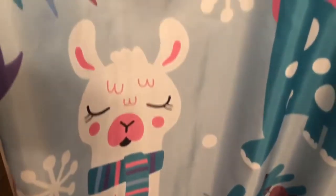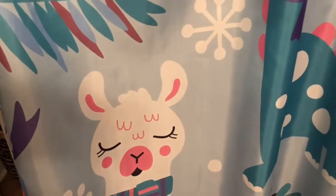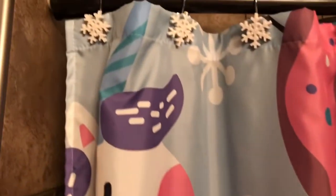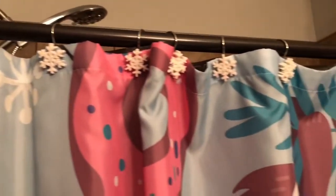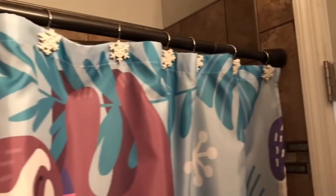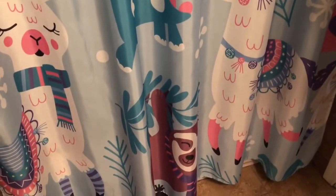I keep a llama shower curtain up in here when it's not fall or Halloween. I also have little snowflake shower curtain hooks. So this is my one little colorful, whimsical Christmas room in the house.